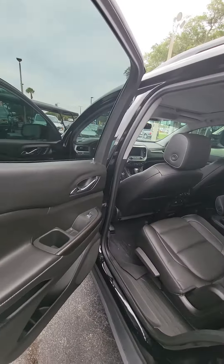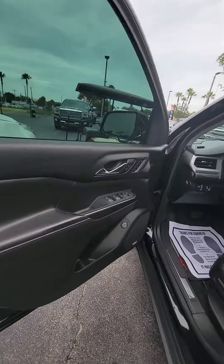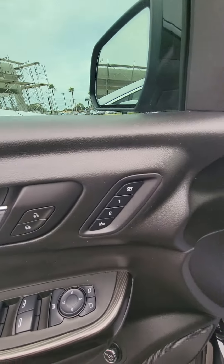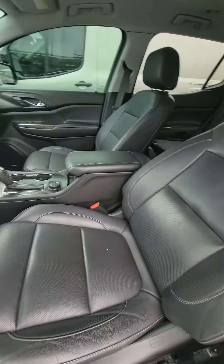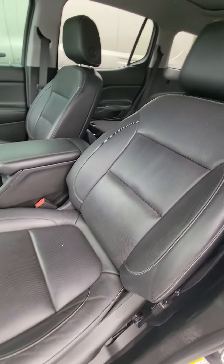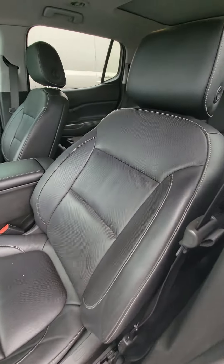All-weather mats in the front, power windows, power locks. Two-seat memory for the driver's side. The buttons also control the tailgate. Here's the driver's seat — no rips, no tears. In mint condition, the seat that gets used the most.